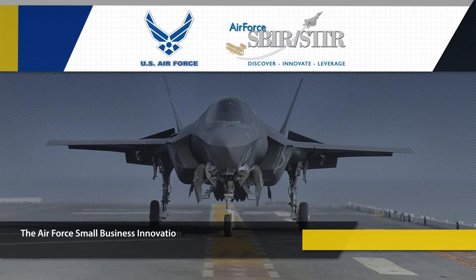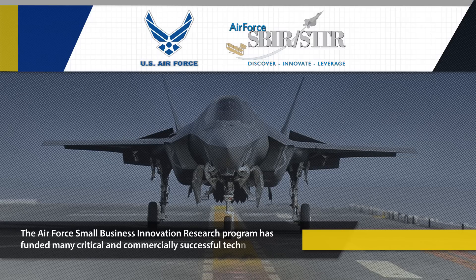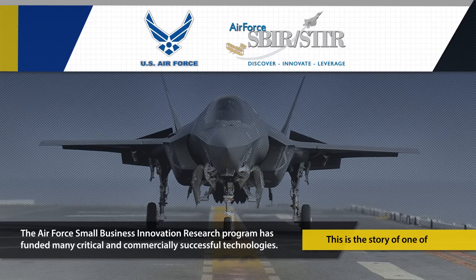The Air Force Small Business Innovation Research Program has funded many critical and commercially successful technologies. This is the story of one of them.